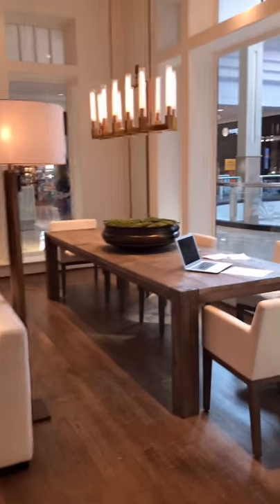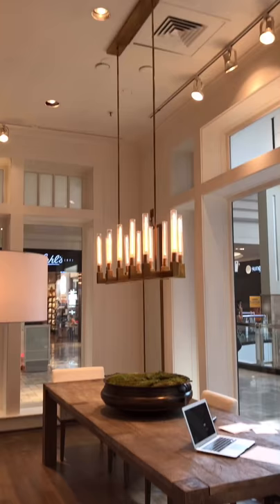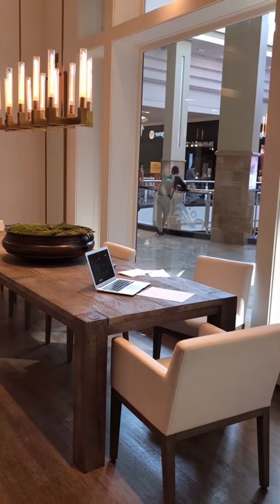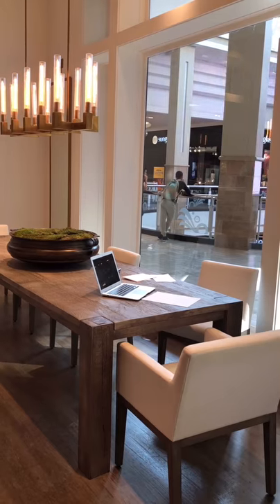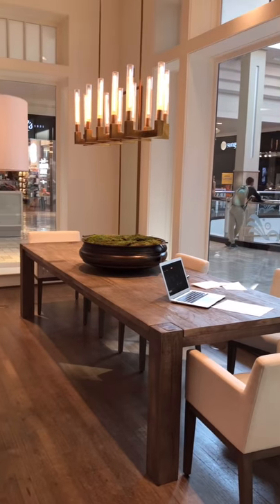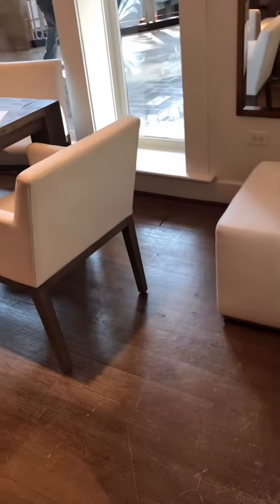I'm feeling this, I'm digging this, I love this. Very large pendant slash chandelier there. Remember I was saying different heights when I was at West Elm? This one is all one linear, one straight line, but it's got all kinds of different light bulbs in it and just gives it a different effect. Love it. Large table, pretty upholstered chair, and an ottoman to match.